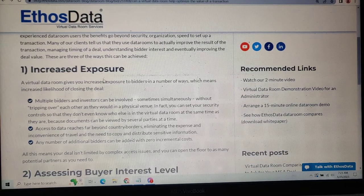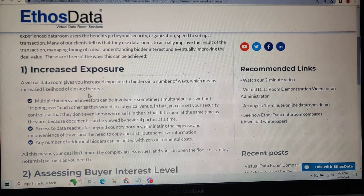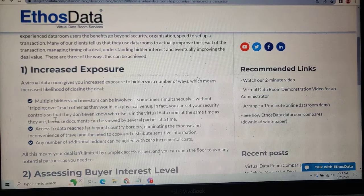Number one: encourage exposure. A virtual data room allows you to encourage exposure to a greater number of bidders, which means encouraging a higher likelihood of closing the deal. Multiple bidders or investors can be involved.